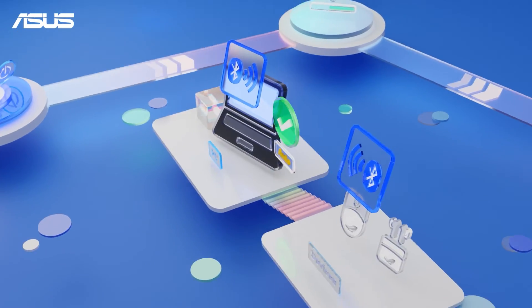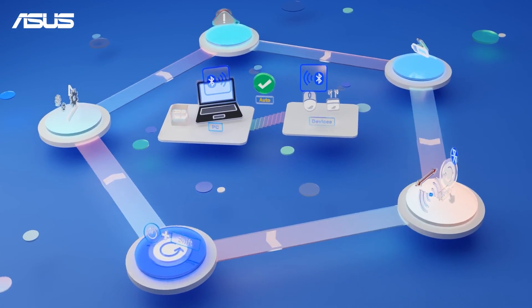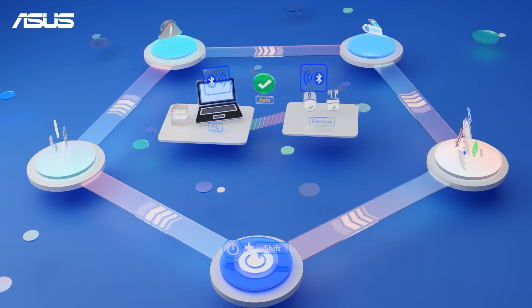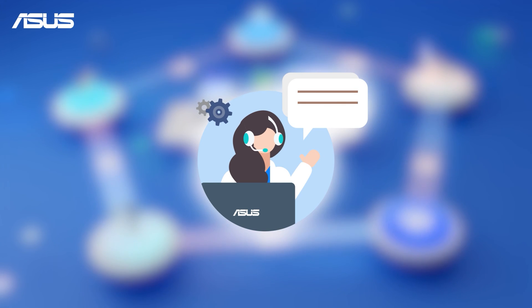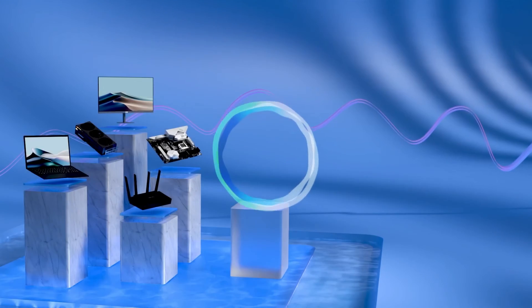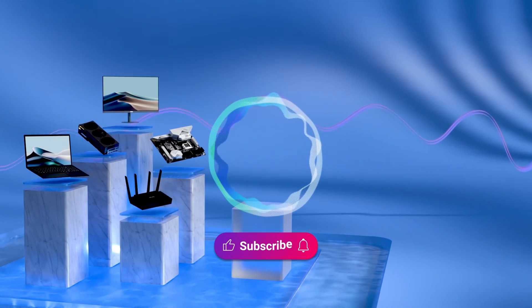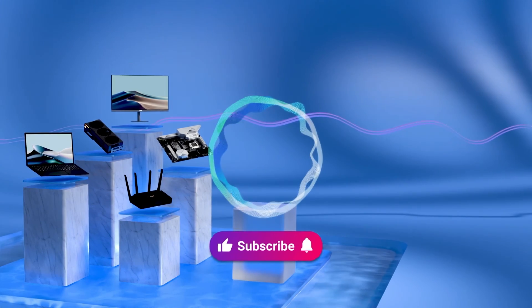By following the troubleshooting steps we've discussed, you should be able to find a solution to your Bluetooth connection problem. If you have any further questions or need additional assistance, feel free to contact our service center. Don't forget to like this video and subscribe to our ASUS Support channel for more helpful tech tutorials.